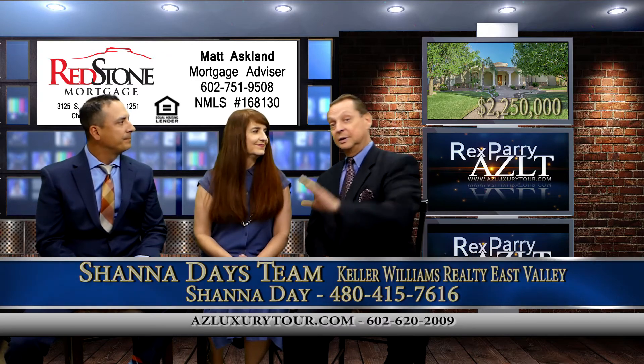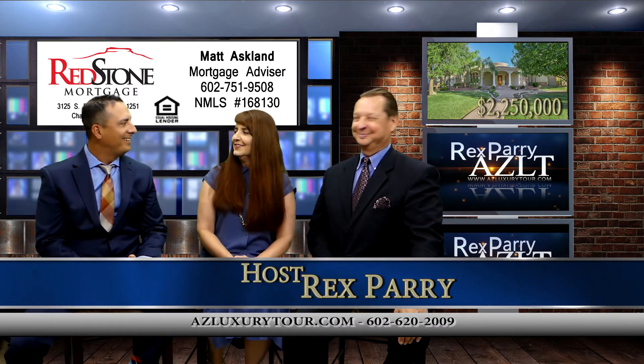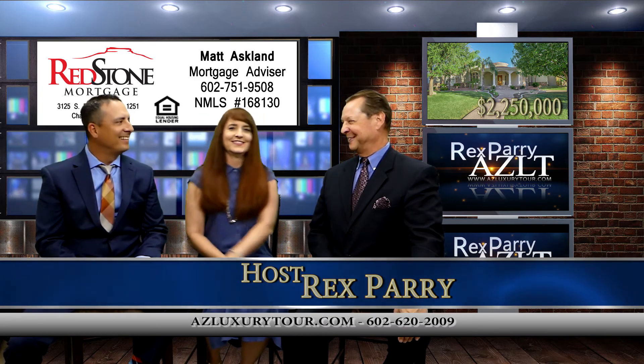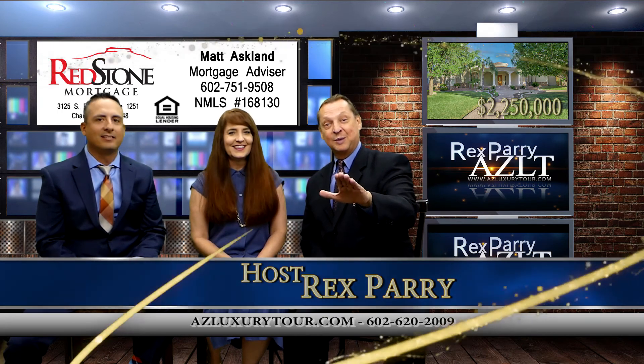Excellent. And you'll agree, talking to the lender is the most important thing at the very beginning. It's the first thing we do — introduce them to our friends. That's right. Rex, thanks for having us on the show. You bet. Thank you both so much. Got to do a break — stay tuned, we'll be right back.